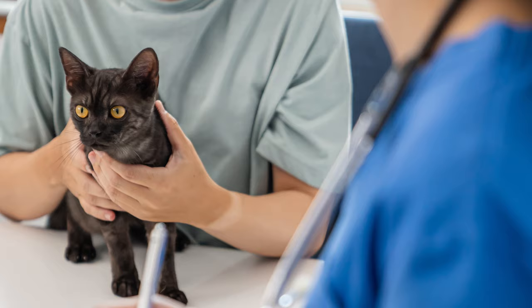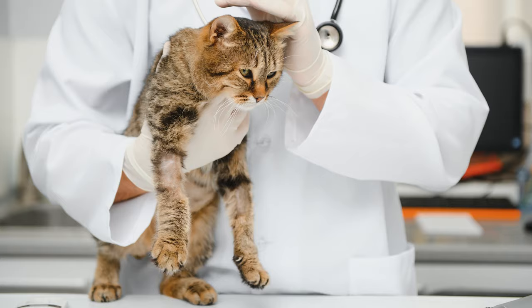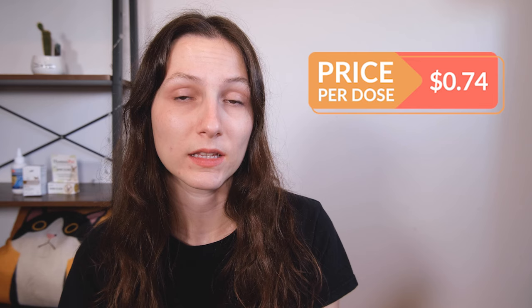If you do decide to give this product a try, make sure that you talk with your veterinarian and read the label carefully to make sure you're getting an appropriate dose for your cat. It's not going to be labeled for cats. You can get it in several different formulations — the oral liquid suspension is probably the most convenient and it's pretty easy to just syringe it into a cat's mouth. A 4.2 ounce bottle of the liquid oral suspension for goats, which is probably the most commonly chosen one for cats, costs $36.99 on Amazon, and it'll generally break down to about 74 cents per dose.